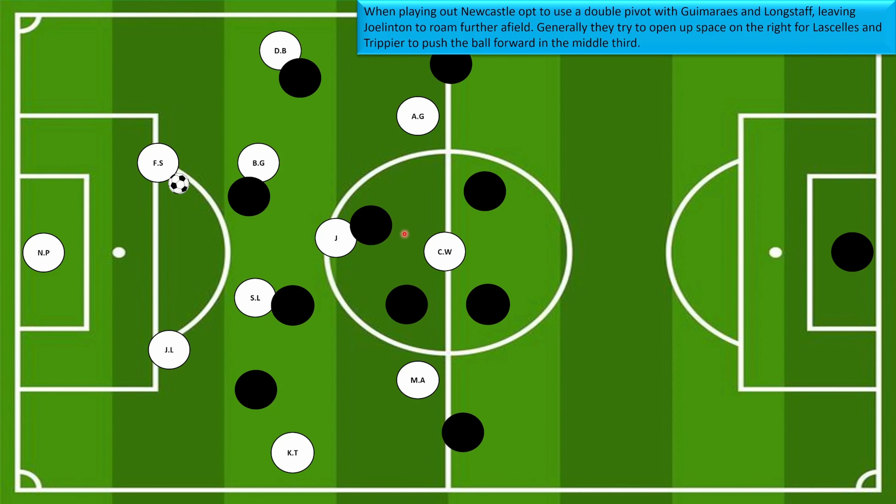When playing out of the back in their back third, Newcastle opt to use a double pivot, often having Longstaff and Guimaraes there to receive the ball. They push Dan Burn into a natural left back position and Trippier into his right back position, playing with a 2-5 or 2-4-1-3 shape. Joe Linton sits in the center attacking mid area with some freedom, but generally they try to open up space for Lascelles and Trippier to push the ball forward, preferring to play out on the right. Many teams are now denying them access to Trippier, which is a factor in their recent poor form.